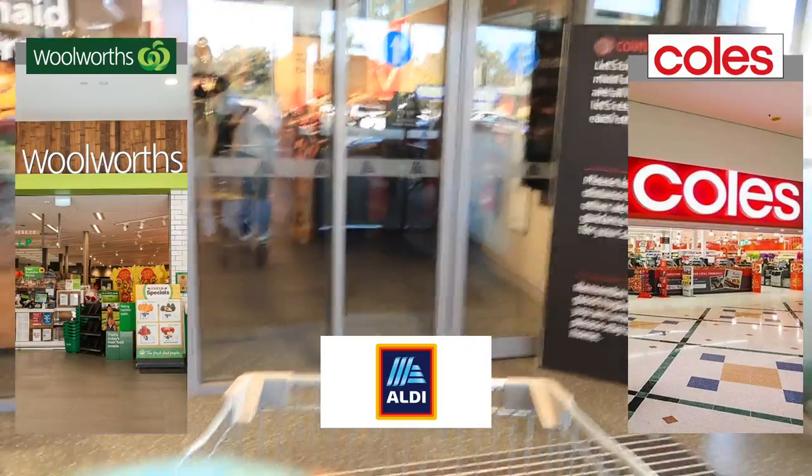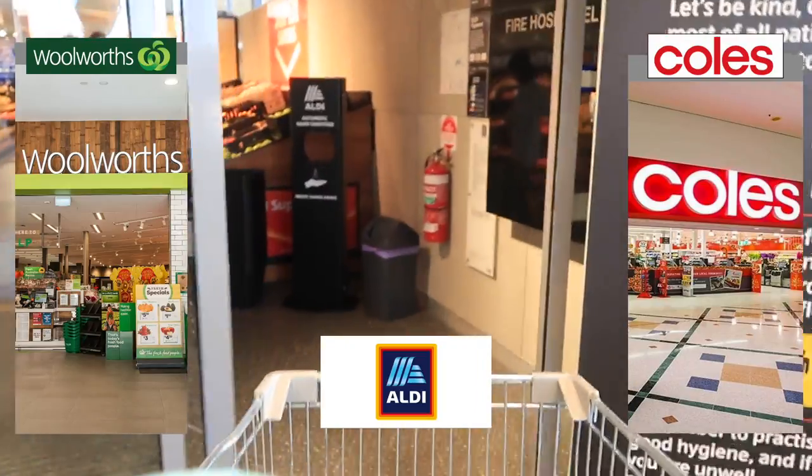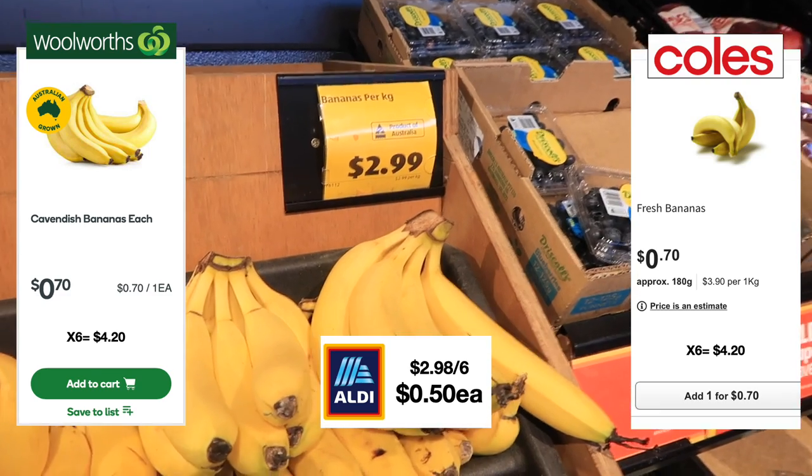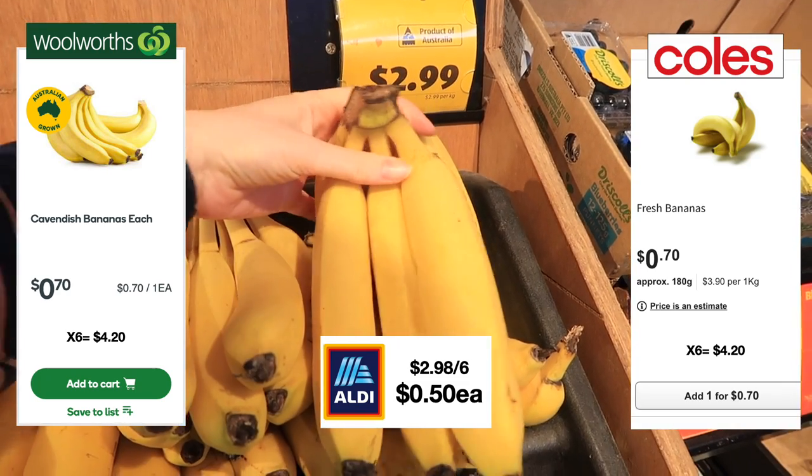My one-stop shop today is Aldi. The Woolworths prices can be found on the left-hand side of the screen, Coles on the right, and Aldi price smack bang in the middle. First up on my list was bananas — these are $2.99 a kilo, which worked out to be about 50 cents a banana.